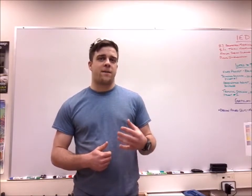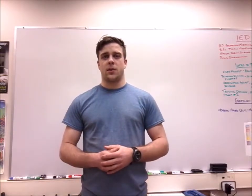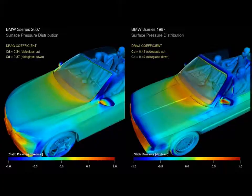With computer aided design on a fast rise, aerodynamics can also be tested using computer simulations. This simulation compares a BMW 3 series from 1987 with the same car produced in 2007. The discolored areas show the spots of greatest air resistance — notice the significant decrease in the 2007 car. By making subtle changes to the shape of the windshield, grille, rear view mirrors, and hood, BMW engineers were able to drop the drag coefficient of the 3 series from 0.43 to 0.34. That's an improvement of 9 miles per gallon in fuel efficiency just by slightly changing the shape of a few parts.